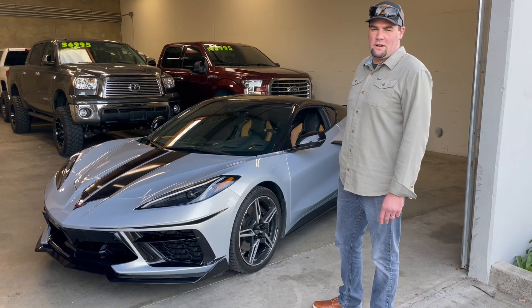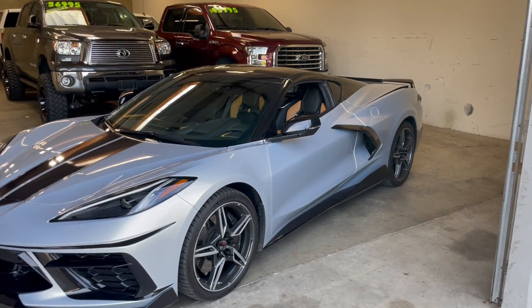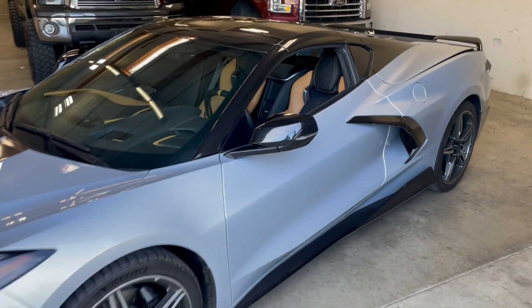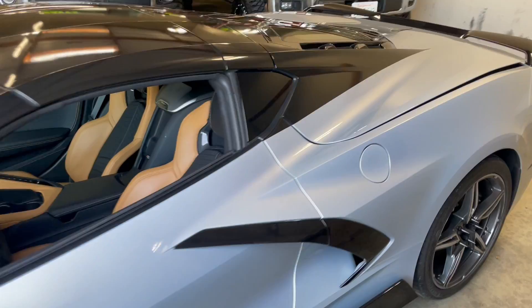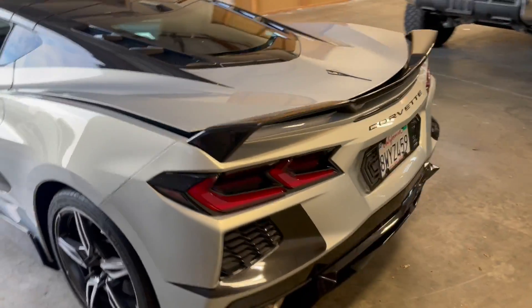Hey guys, Andrew here again with MJK Auto Cells. Don't ask us how, but we got our hands on a 2021 Chevy Corvette. Car has 5,000 miles on it, special graphics kit. Beautiful car — full-on race car for under $120,000.